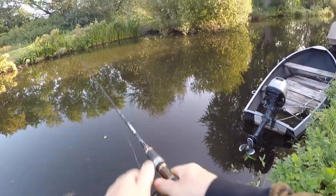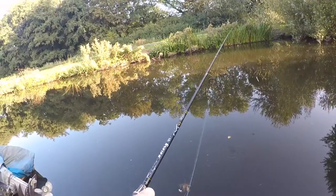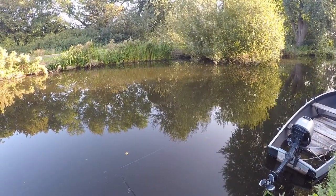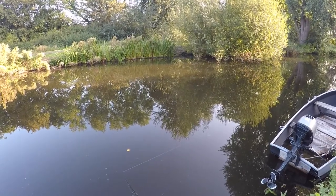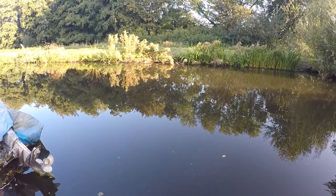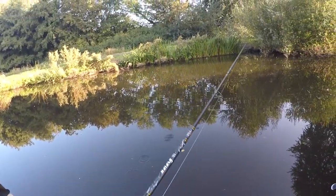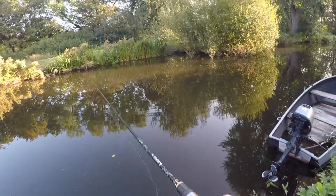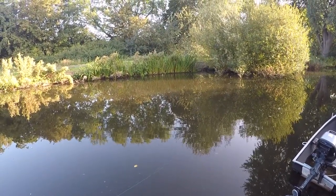Definitely some perching going on. Let's try again — I've cast twice and got two bites so far, it's just a matter of setting the hook. I can see them trying to hit it but they're too small. Should have maybe changed to a smaller lure, which I might just do.